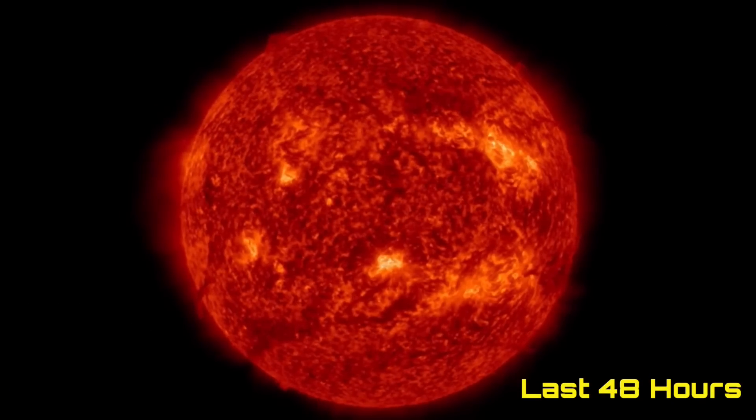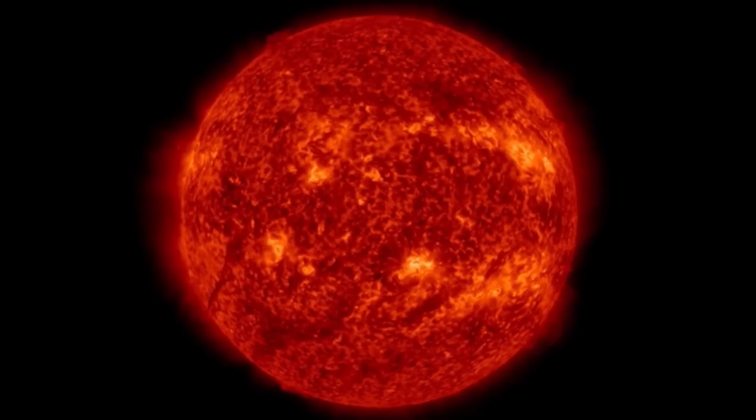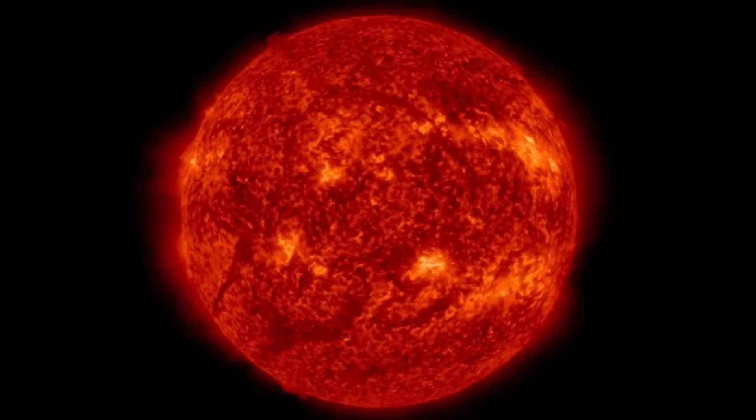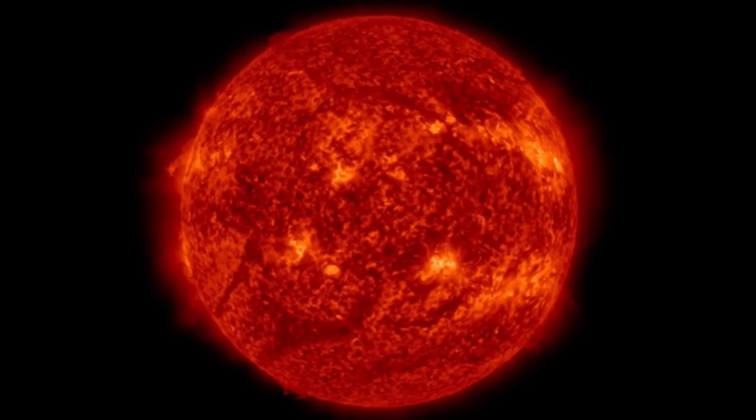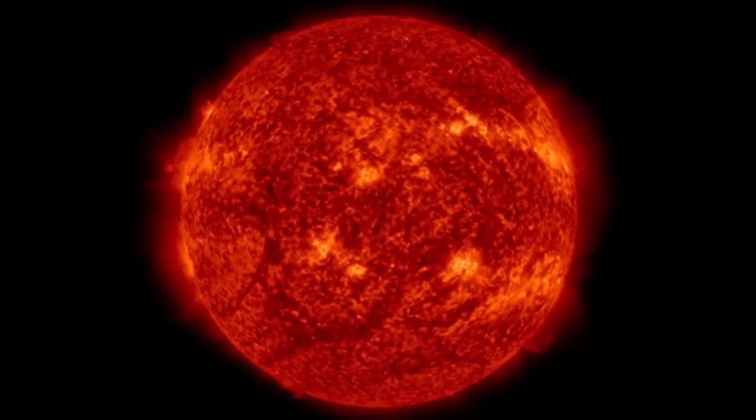We'll look at earthquakes, volcanoes, and world weather, always starting out here looking at the last 48 hours of imagery in our sun. We had no major solar flares headed our way, and we're set to get a glancing blow from a small CME.